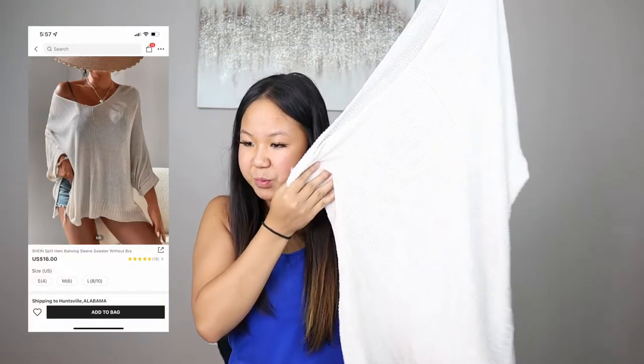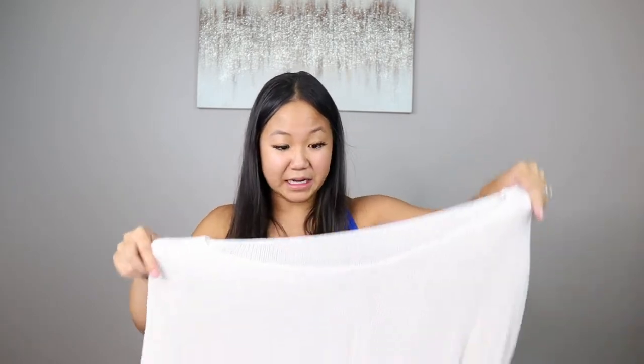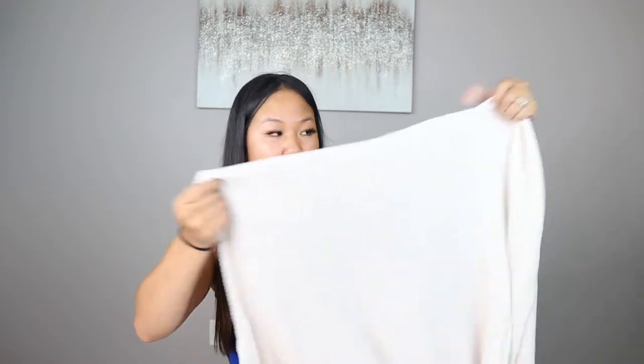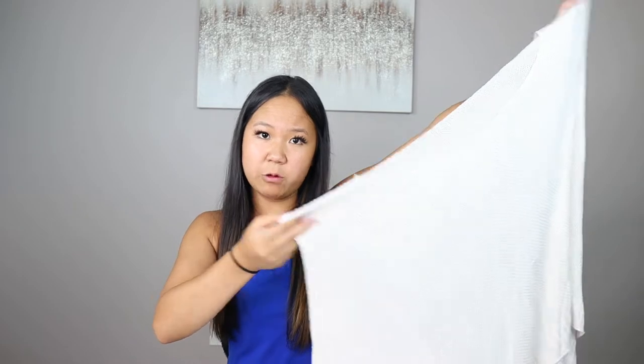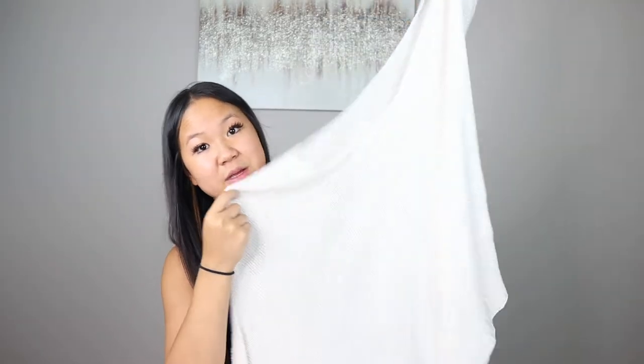The next item — I did not think this would be as cute in person as it looked on the model. This is the Shein Split Hemp Batwing Sleeve Sweater. The material is super thin, which is nice because most sweaters have that thicker scratchy material, but I am loving this — it's so nice and airy. This is perfect for when you wake up and it's kind of rainy or cold outside. This is a size medium, and I'm kind of glad I went with medium because it's actually quite roomy, but I'm not complaining because it is super cute.